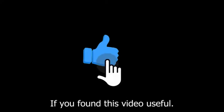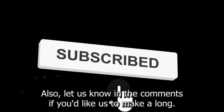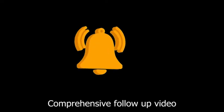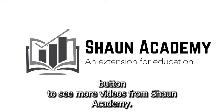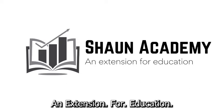If you found this video useful, please show your appreciation by clicking the like button. Also, let us know in the comments if you'd like us to make a long, comprehensive follow-up video to learn more about how to start a battery business. Don't forget to click the subscribe button to see more videos from Sean Academy, an extension for education.